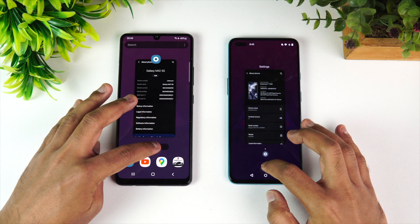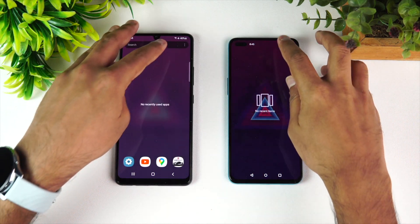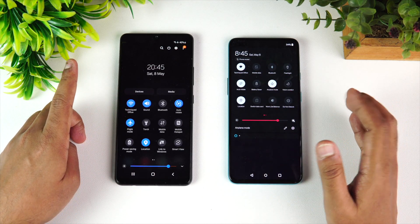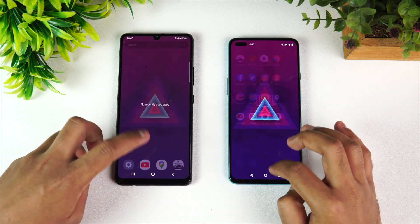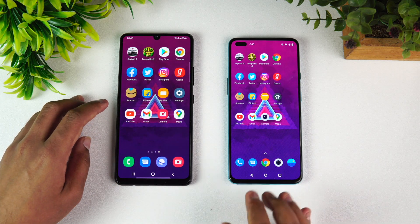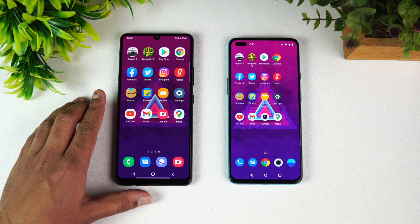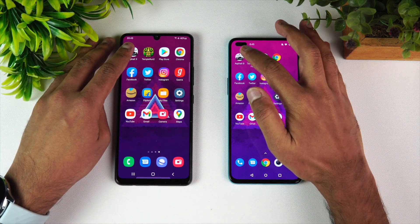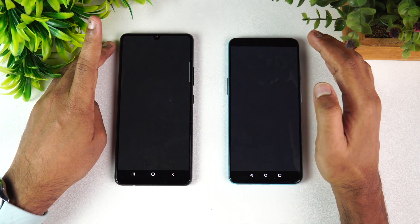Let's clear off all the background apps. Both devices are connected to the same Wi-Fi network and both are in airplane mode. We'll clear the background apps once more and then start the speed test. We'll be opening 16 apps, check the memory management of both devices, and see how good the performance is. Let's get started — first up is Asphalt 9.